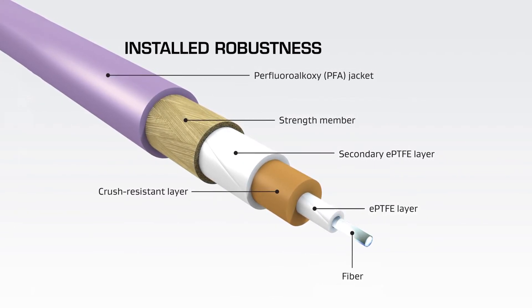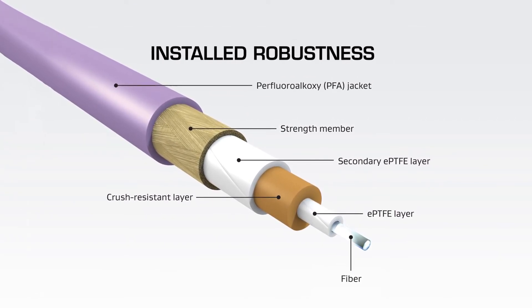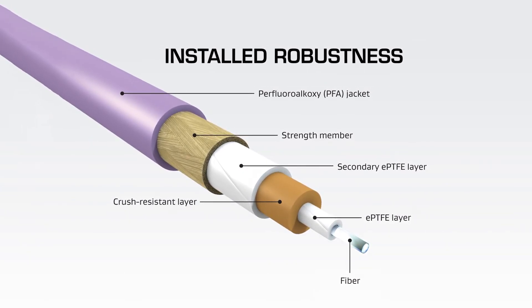These robust cables also have a compact flexible footprint with installed robustness that meets size, weight, and routing constraints as more high-tech avionics are being installed or retrofitted into civil and defense aircraft.